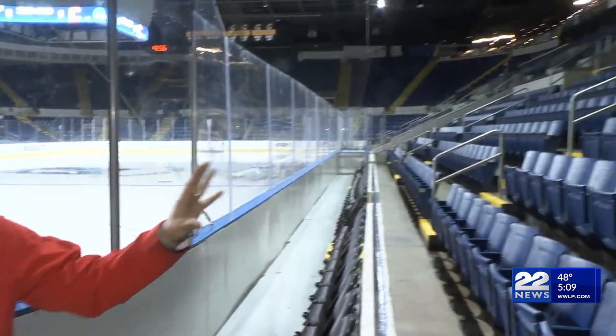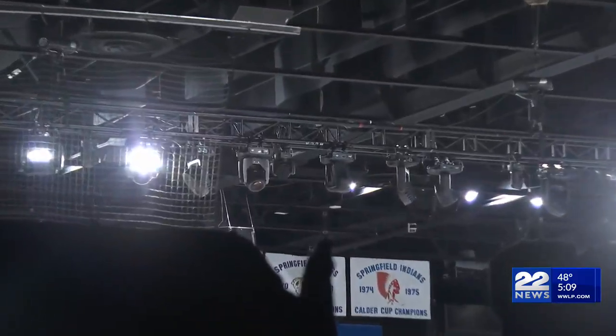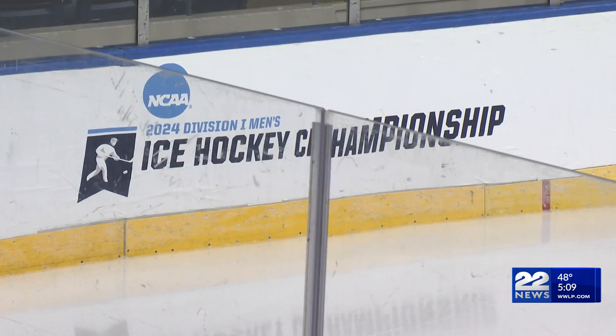It's not just the ice that has to be customized for an NCAA event like this one. Pretty much everywhere you look inside the arena at Mass Mutual Center, there's some level of work that had to be put in — new lighting for cinematic player intros, extra space for visiting press, and new Dasher graphics.